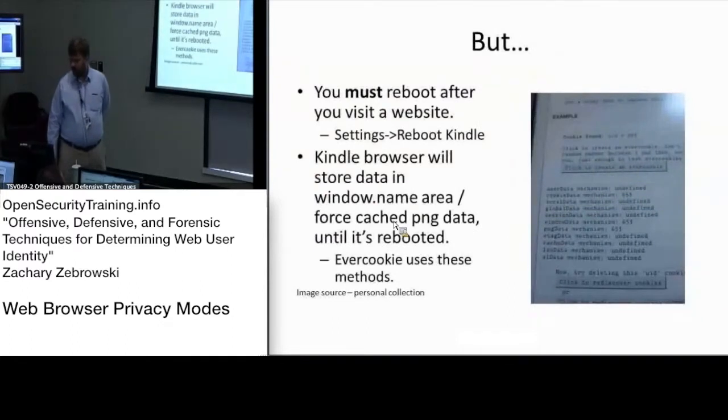The only caveat here is that you must reboot your Kindle after visiting websites, because when you go to and create an ever cookie and clear Kindle's cookie settings, while the cookies are removed, there are other remnants of the session that could still exist until you reboot the Kindle itself.